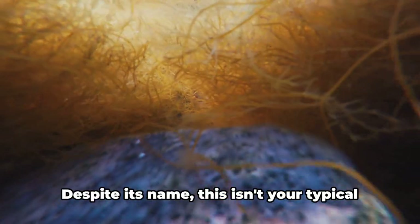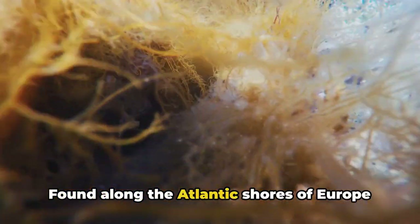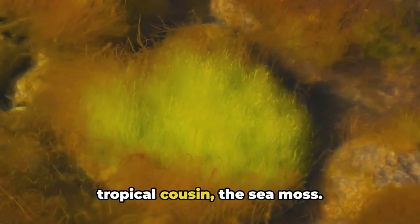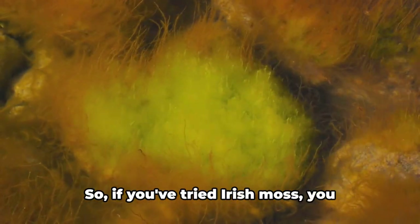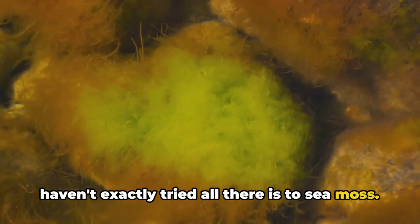Let's start with Irish moss. Despite its name, this isn't your typical sea moss. Found along the Atlantic shores of Europe and the northern United States, Irish moss has flat, crisp-looking leaves. It's a little less sticky compared to its tropical cousin, the sea moss. The climate and environment where it grows also give it a distinct flavor. So if you've tried Irish moss, you haven't exactly tried all there is to sea moss.